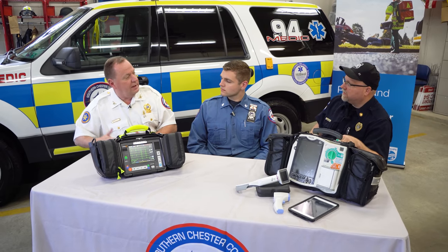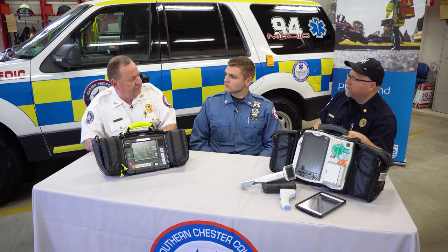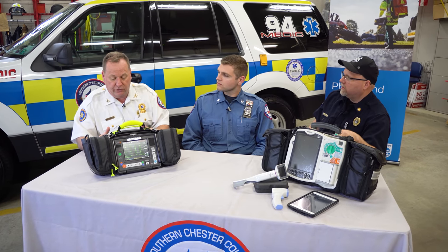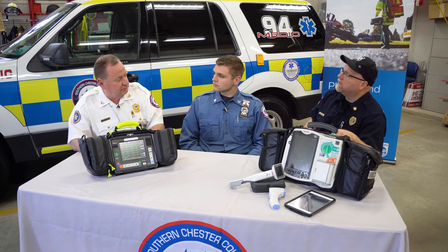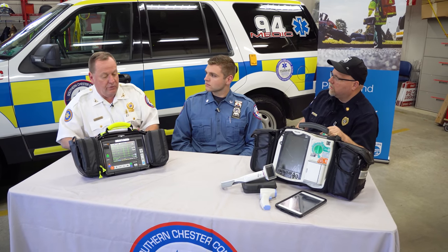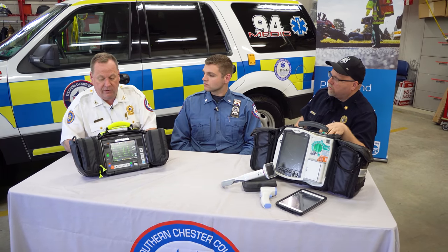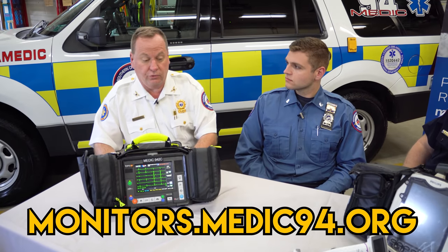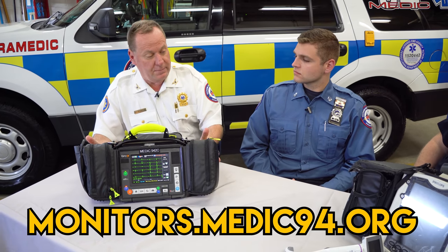With all of that combined, that covers our ability to respond every day — pay salaries and buy supplies. This capital campaign is over and above that. As a non-for-profit, donations towards this campaign would be tax deductible. The total needed is $180,000. We've gotten enough money to buy one and are in the process of hoping to raise the full $180,000. If somebody is interested in learning about the capital campaign, these monitors, or donating, they can go to medic94.org — there is a donate button and a lot of information about the campaign and the devices.